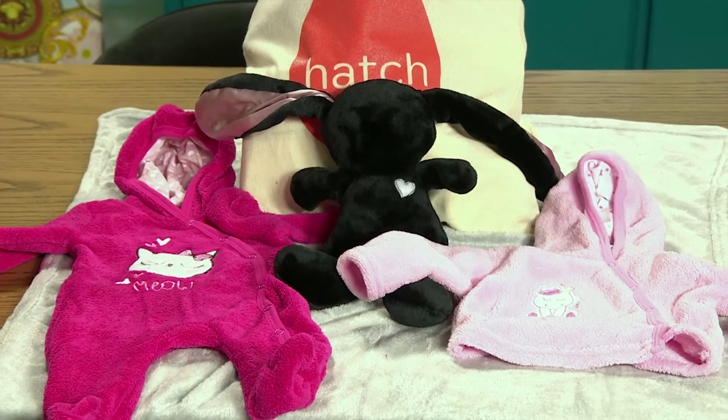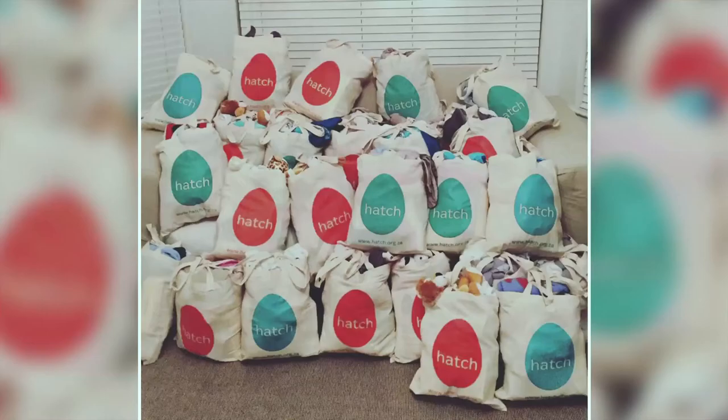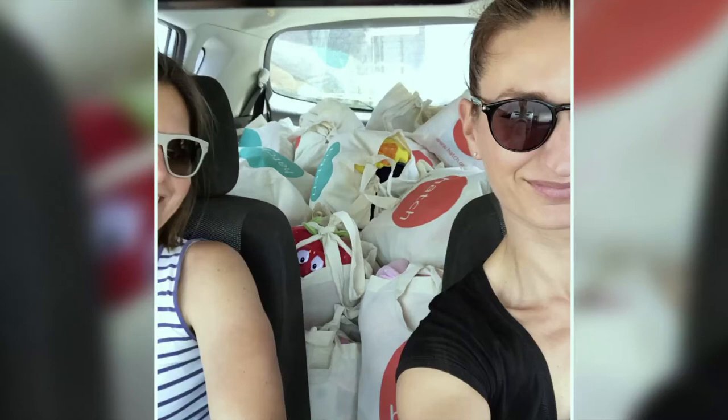Who are the women that will receive one of these bags — how do you come across them? We mostly go to one clinic in Gugulethu — it's a maternity clinic. We take the bags to them, so it'll be pretty much anyone that walks into that clinic to give birth. The nurses take care of distribution while we're not there, and they also tend to keep some bags back for people who are really in need.